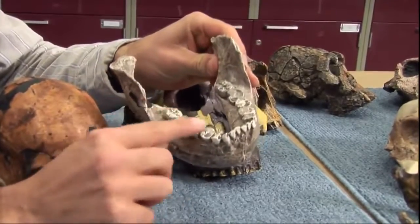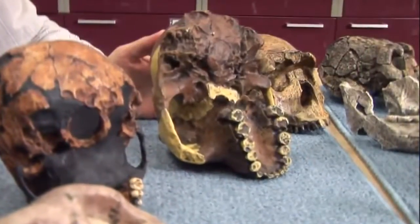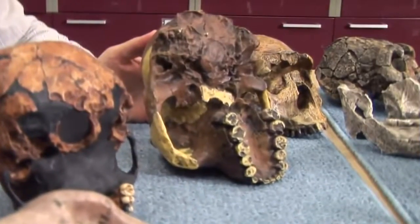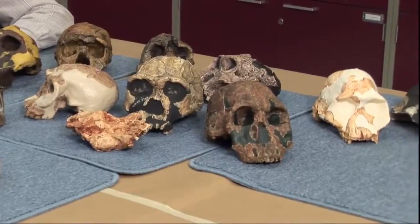Eating hard things or tough things could be hard work. For years, scientists believed that because early hominids had huge teeth and jaws, that meant their diets were made up of tough stuff like seeds and nuts.